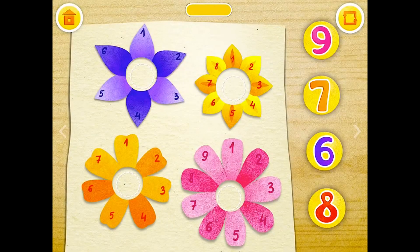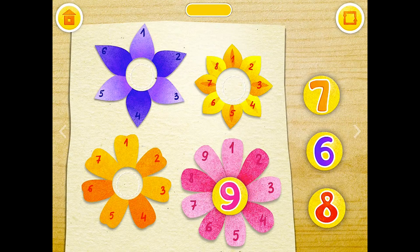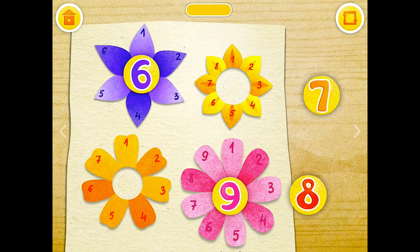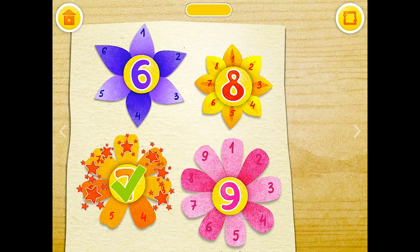The flowers have a different number of petals. Match the numbers with the flowers. 9, 6, 8, 7.